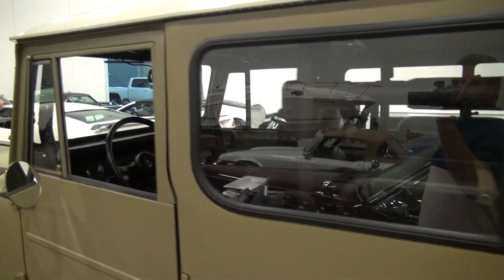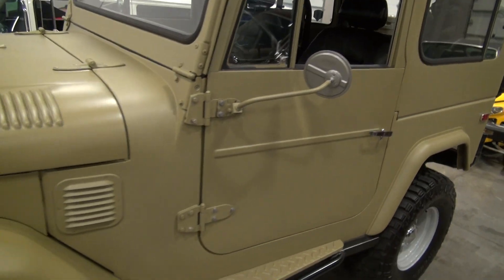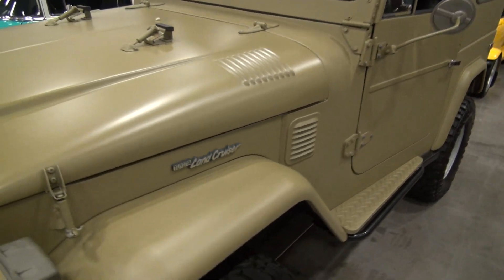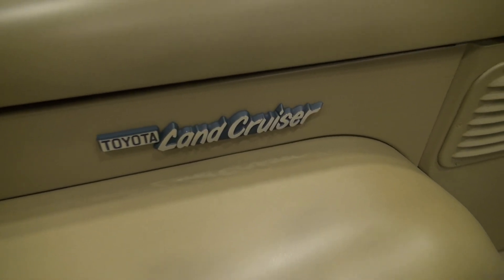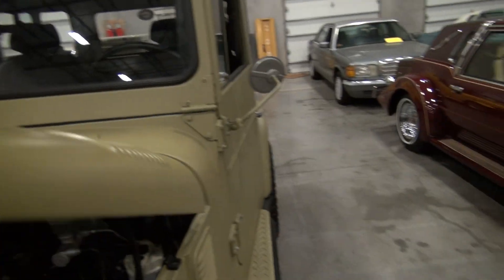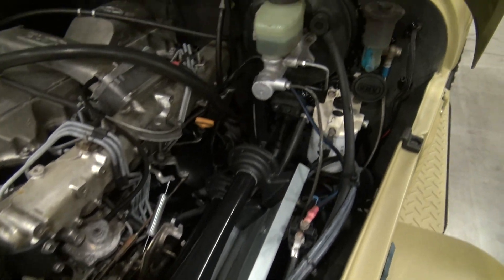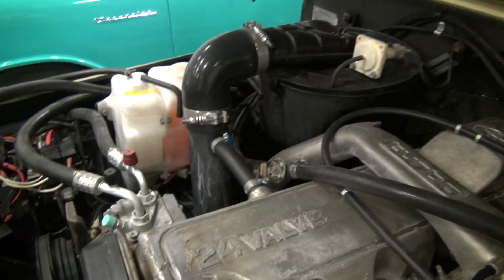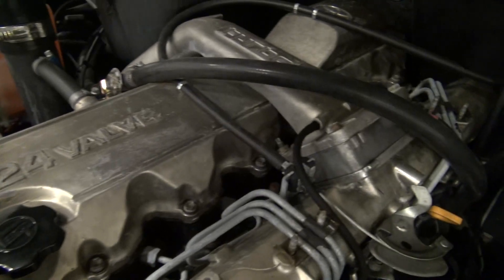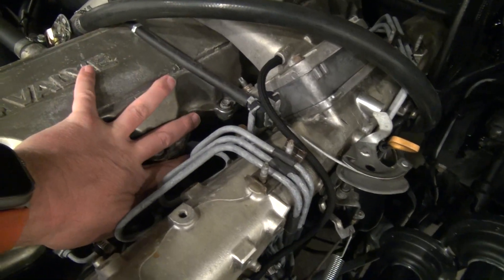We will do a cold start on this. It does have a battery shut-off. I got the hood undone here — let me get it open. Very clean engine bay. Again, turbo diesel. Just so you can see, completely cold engine.